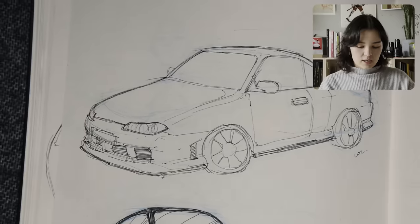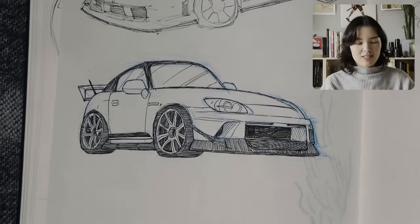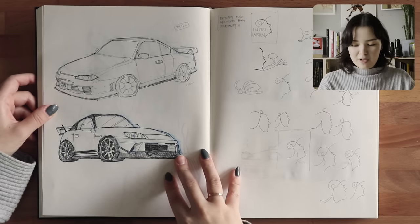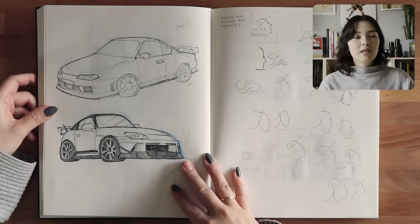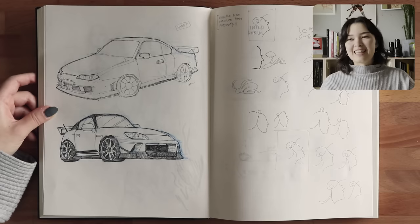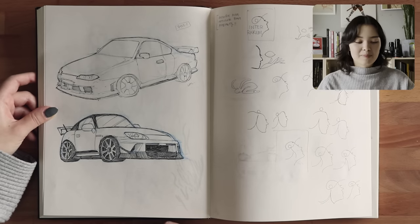And then a couple cars here — an S15 and an S2K. This one looks a little funny. This is Sarah Choi's S2K — I think she's so cool, I love her car. I'm a simp for car girls. I don't follow any influencers or Instagram ladies anymore, but when I did, I loved finding new car girls. It's such a trope and such an 'I'm not like other girls' type thing, but I just eat it up. I think car girls are so cool.